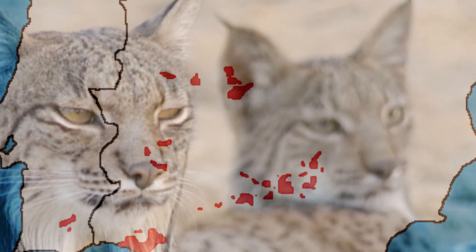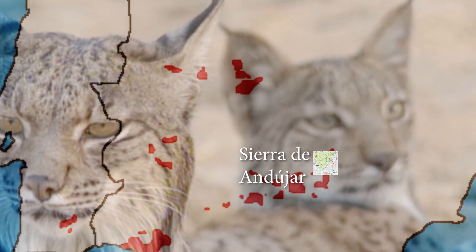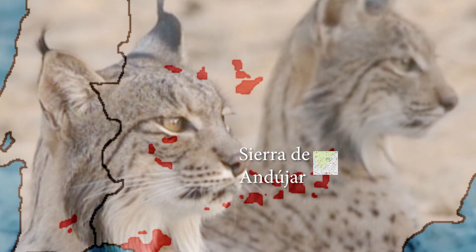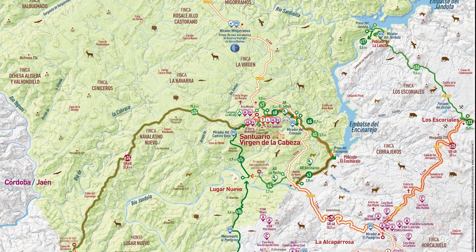El parque natural comprende 74.000 hectáreas al noroeste de la provincia de Jaén, en España, en los términos municipales de Andújar, Baños de la Encina, Marmolejo y Villanueva de la Reina. Y es aquí, amigos, donde me encuentro hoy para realizar este vídeo. Hoy veremos los mejores lugares del mundo para observar y fotografiar al lince ibérico: el parque natural de la Sierra de Andújar.